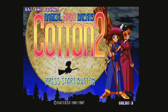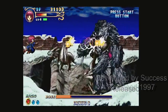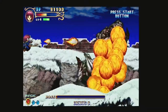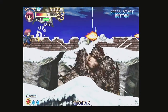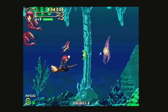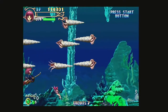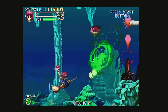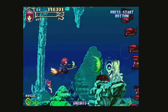Released in 1997, developer Success released Cotton 2: Magical Night Dreams. This game looks nice and sweet, but if you are a fan of the Cotton series, it can be a hardcore shooter — I still have problems playing the game seriously. With the Saturn's 2D capabilities, there is rarely any slowdown for your eyes to catch up with the insanity on screen. Like many shooters of the era, Cotton 2 was highly praised and was a must-own.